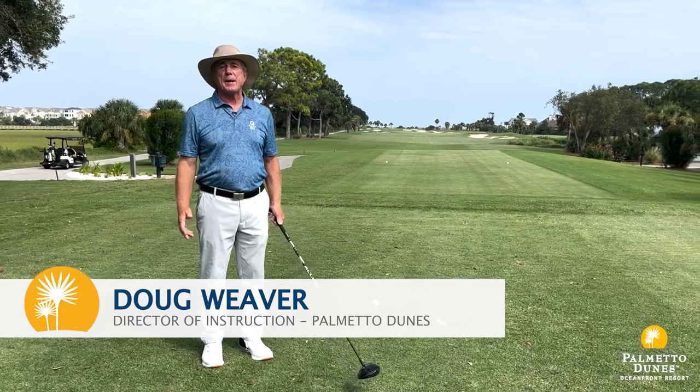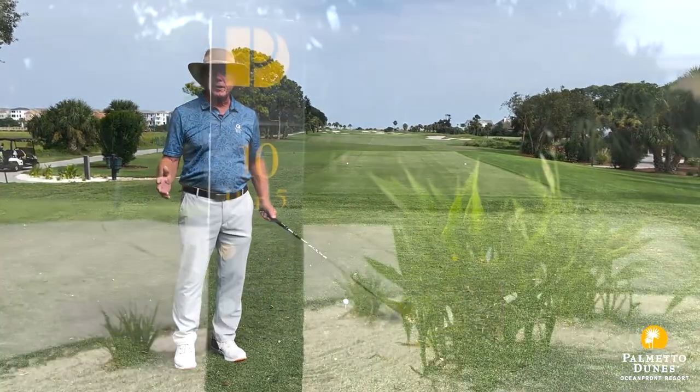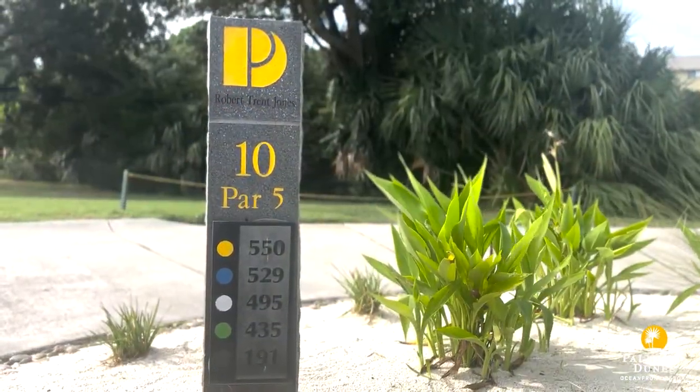This is where Doug Weaver likes to have his happy hour, his sunset view — the number 10 hole at the Robert Trent Jones golf course.